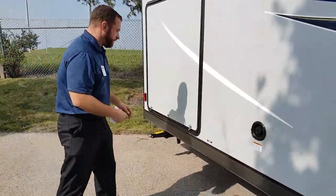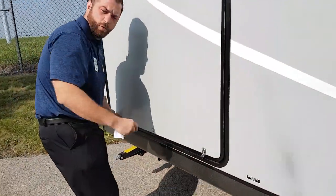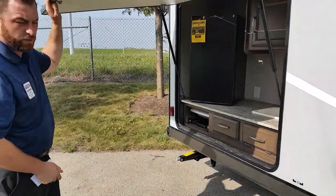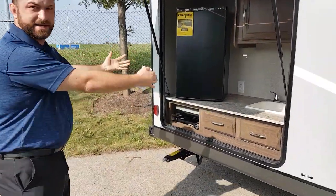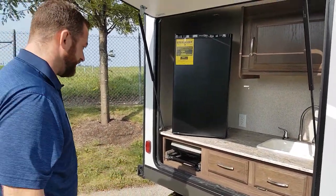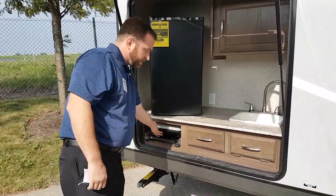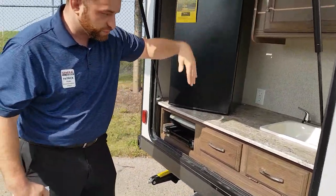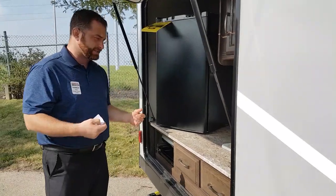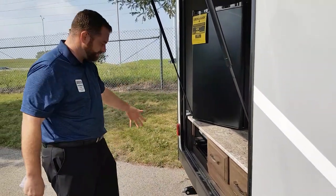One thing you did look for, which is very difficult for the weight — at just over 6,100 pounds — you actually have an outside kitchen. You can open a door with a stove, which is something we talked about. The sink actually drains into the storage tank because you have a little bit larger tank capacity, instead of dumping it to the side and making a mess.